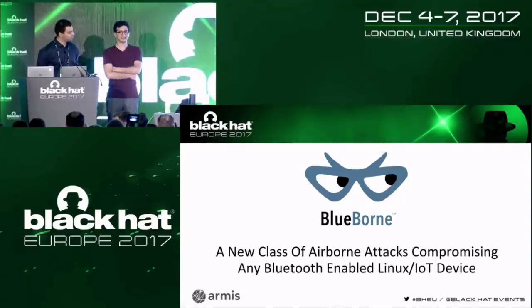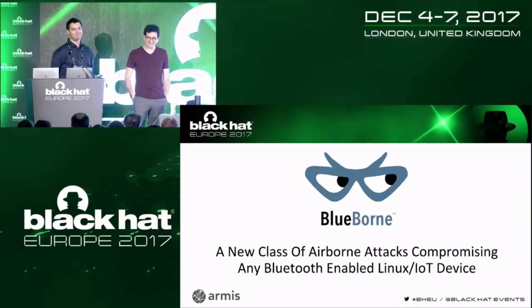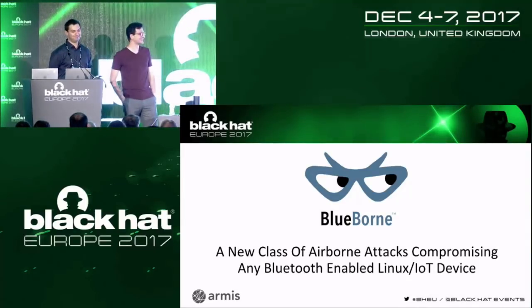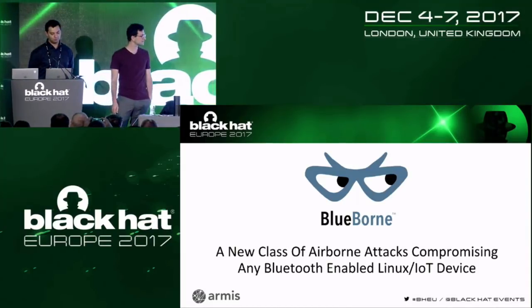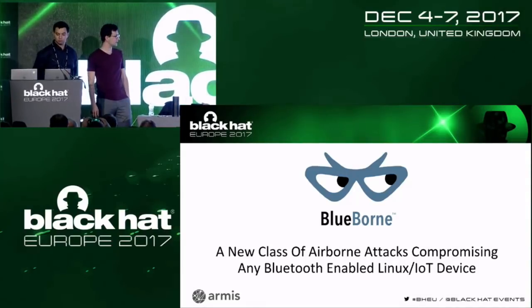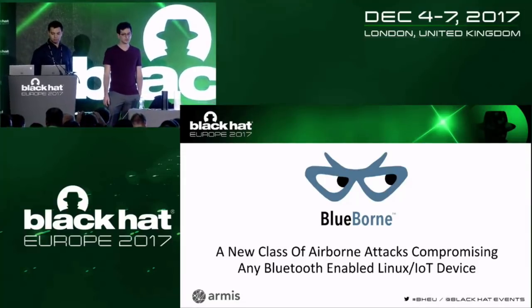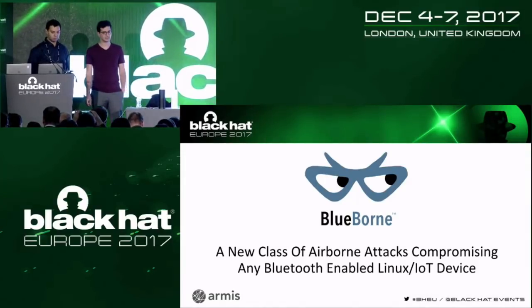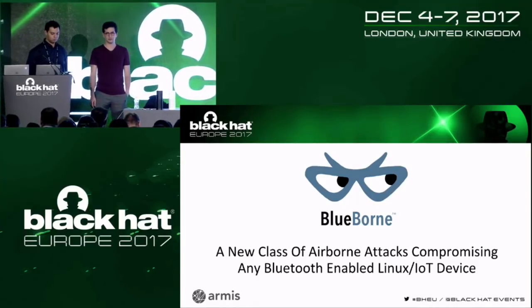Hi everyone. Today we're going to talk about BlueBorne. BlueBorne is a new attack vector we discovered in the last year. It's an airborne attack vector because it's wireless and it uses Bluetooth. Today our talk is specifically focused on Linux devices, IoT Linux devices, and the vulnerabilities in Bluetooth that we found in the implementation in Linux.